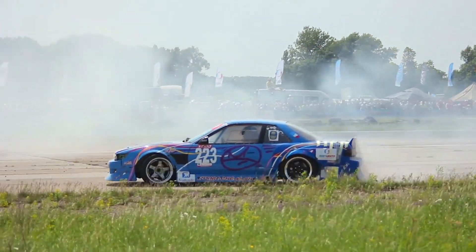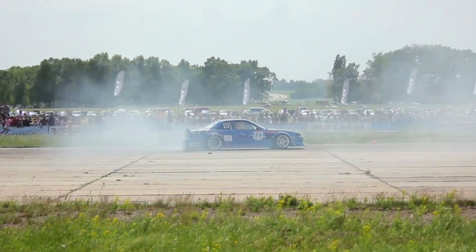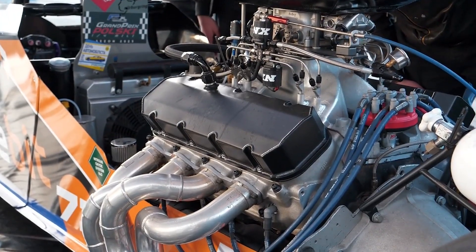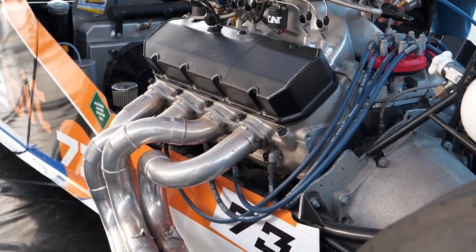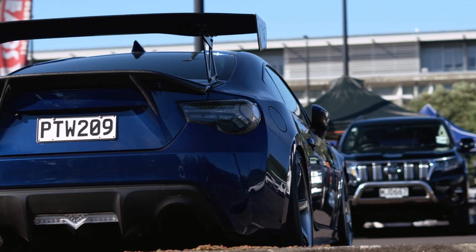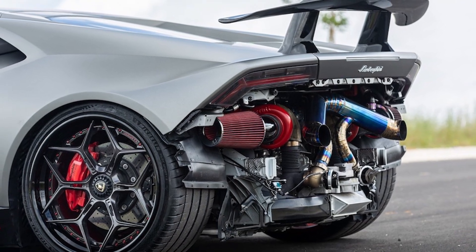The difference comes from how efficiently the exhaust energy reaches the turbine. Parallel twin turbos take this further by splitting the workload across the RPM range. At low revs, both turbos work together for quick response, and as engine speed increases, they adjust to maintain boost pressure without choking airflow. This is why modern supercars can have massive power without the lag of old turbo systems — the turbos are always operating in their most efficient range, whether you're leaving a stoplight or pushing redline.